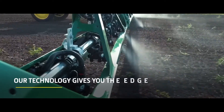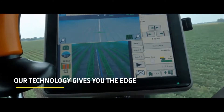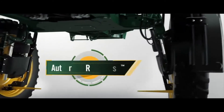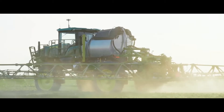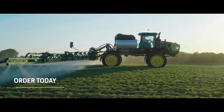At John Deere, our technology stands the test of time. The new R-Series sprayers are fitted with AutoTrack Vision and RowSense, Command Drive and Exact Apply. Make farming work for you. Contact your local John Deere dealer and order your R-Series sprayer today.